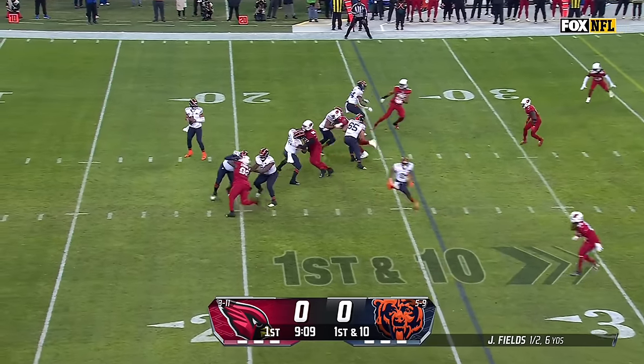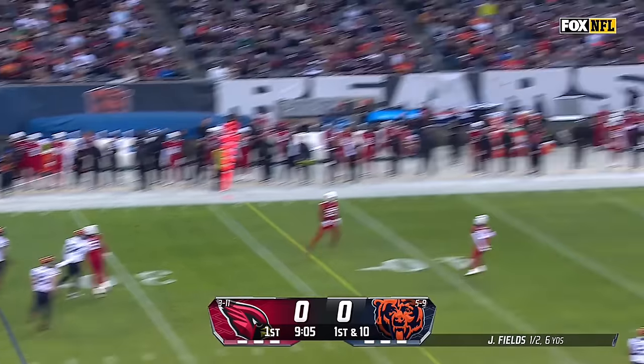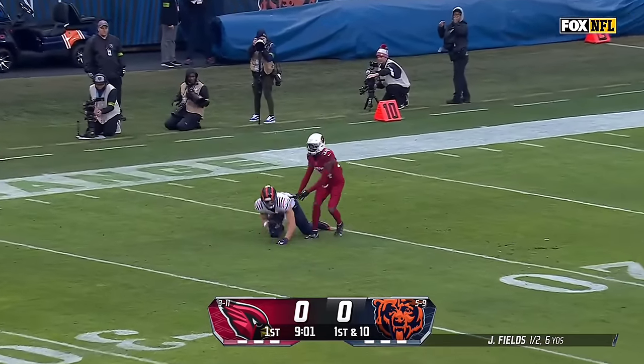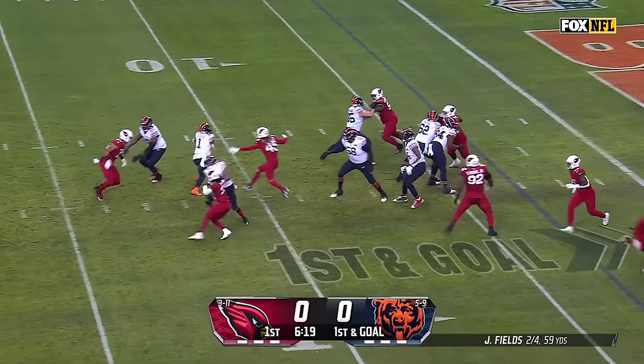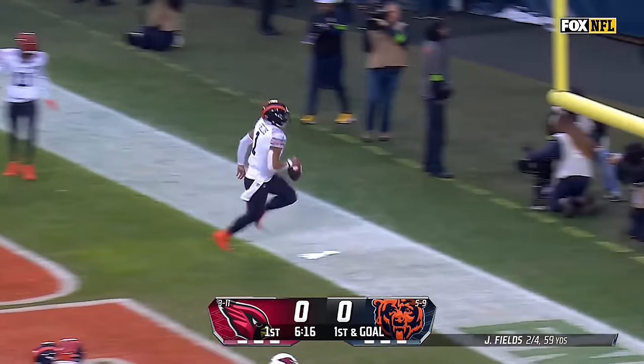More on the field — on first down, Fields off play fake, flushed to the left. Wants to load up, wants to go deep for Cole Komet who comes back to get it at the 21-yard line. It's just a decoy and it's a run. Fields under pressure again — he's going to run. Wide open path for six.